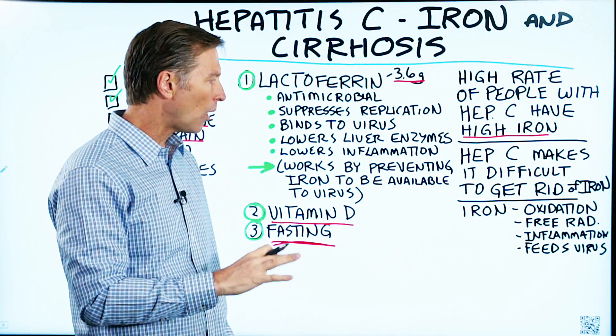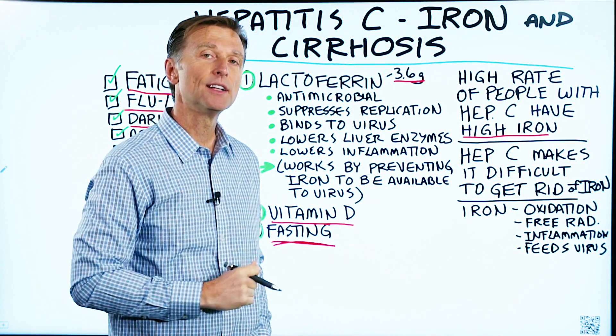If you haven't seen my videos on vitamin D and why you would be deficient, I've put that video up here — check it out.